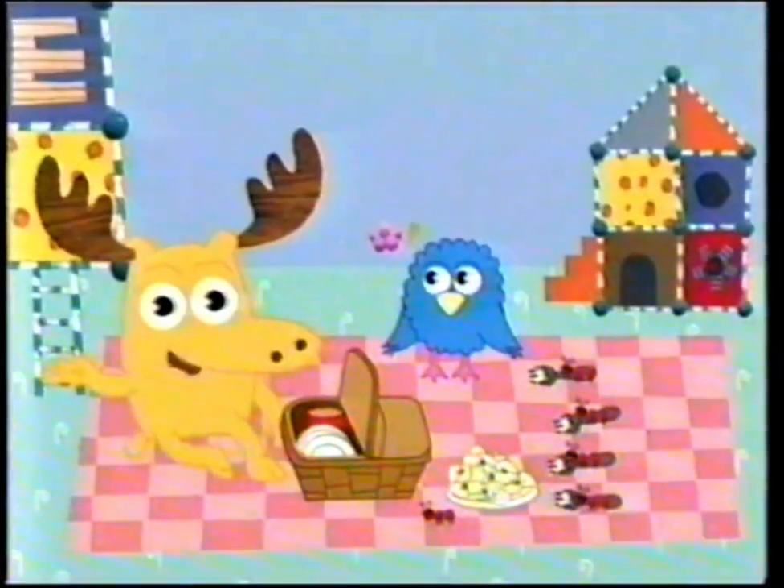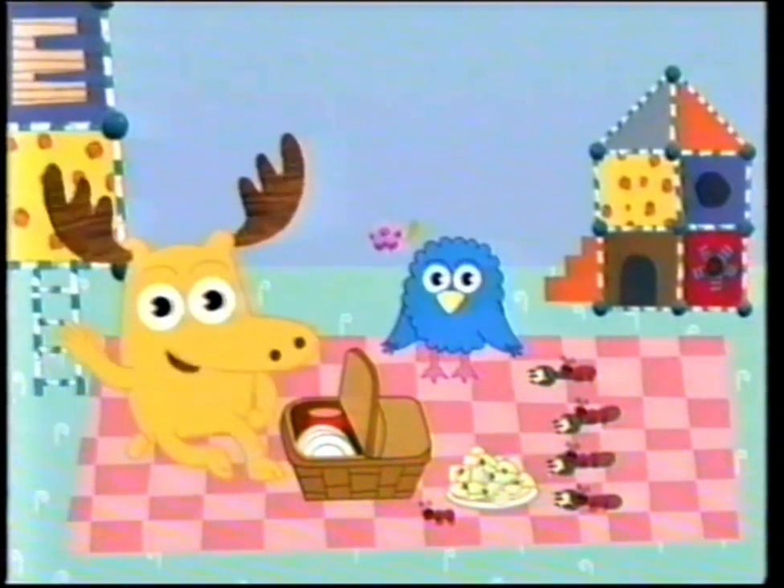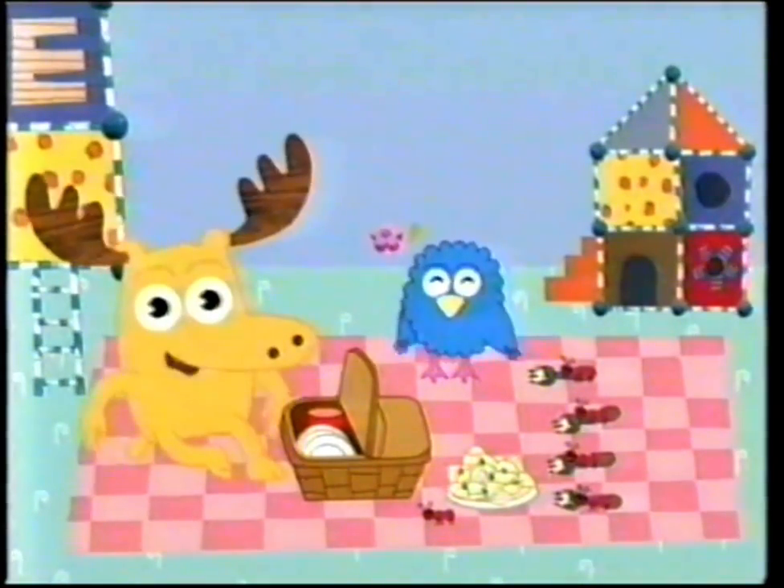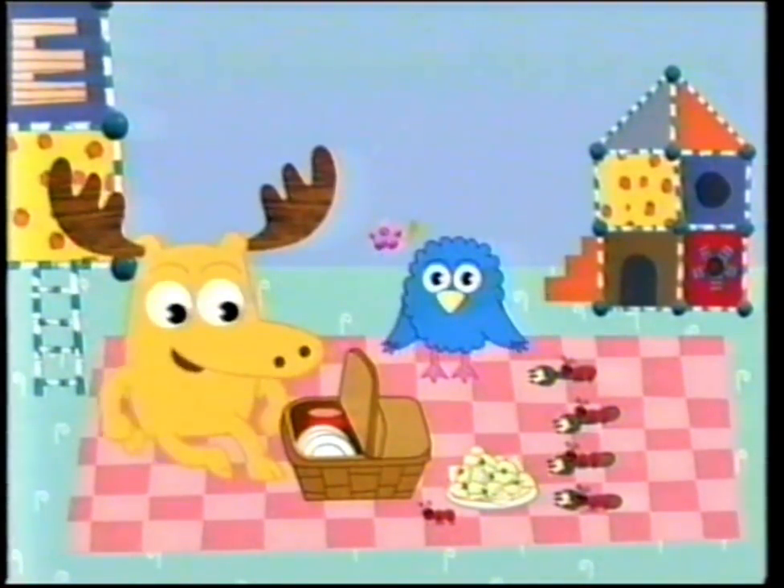What a perfect picnic! And thanks to you, these four ants are using their four forks to enjoy their potato salad. How is everything, ants? Great! Pretty good.